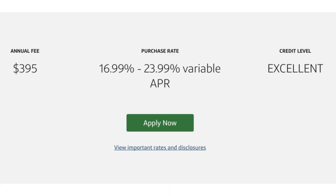You can also add four authorized users at no charge. When it comes to the annual fee, it's actually a lot lower compared to other top premium credit cards — it's $395, compared to $550 or even $700 with some other cards.